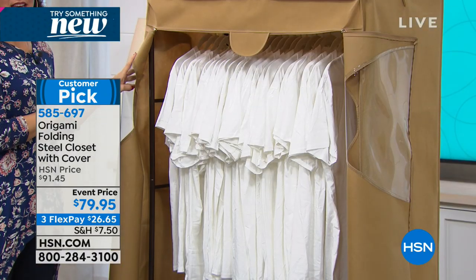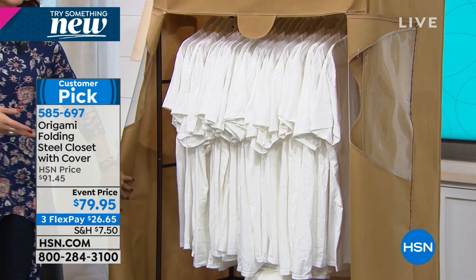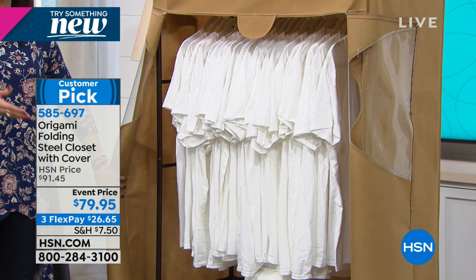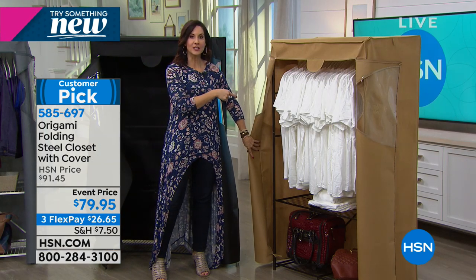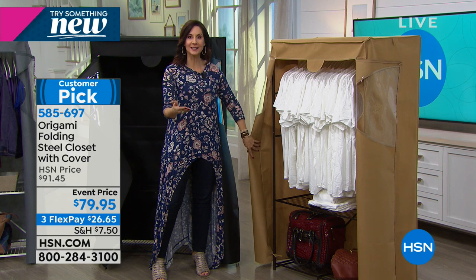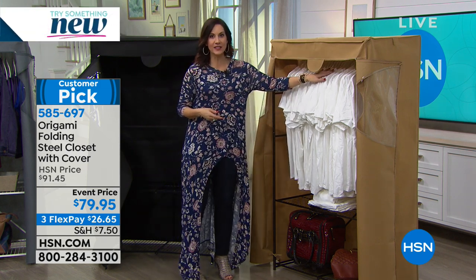And the gorgeous bronze with the khaki cover — this can actually be part of your decor. In a guest bedroom, you could use it as a shelving unit normally, then when guests come, take the cover off and they can hang everything they need. Down below you can put extra linens.